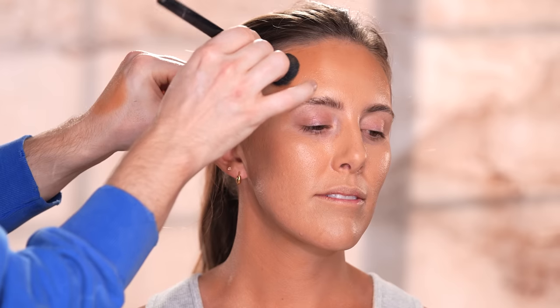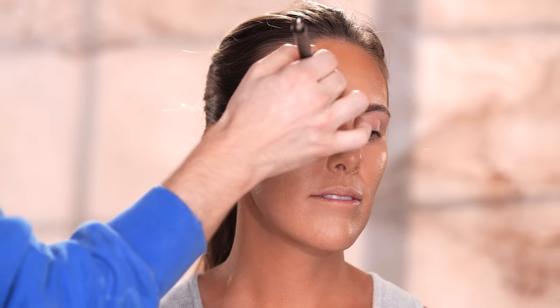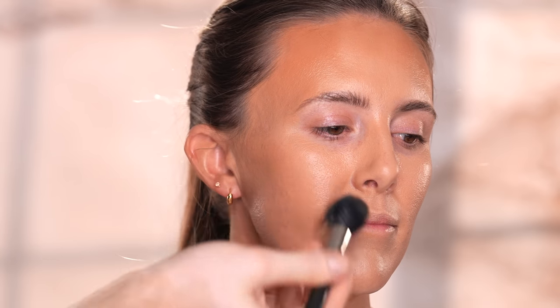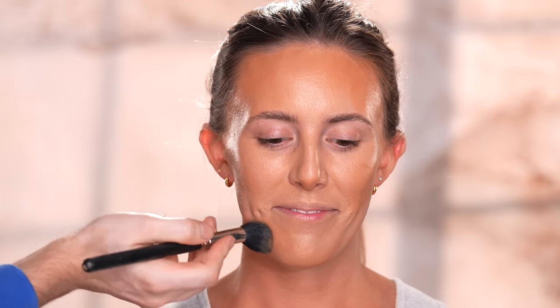Once I have this blended in, I'm taking the Too Faced Born This Way concealer in the shade Maple and brushing this onto different areas of the face to bronze up the skin, such as the forehead, cheekbones, and jawline. This latte makeup look is all about bronzy, dewy skin that's soft and sculpted, so using a cream or liquid bronzer helps achieve structure while maintaining that luminous finish. You can even use this product later on for the eye makeup too.